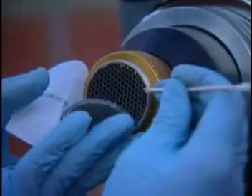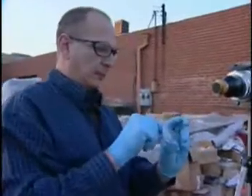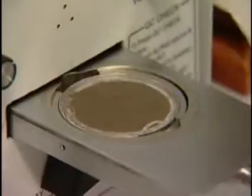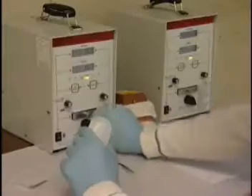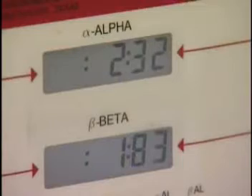We run air surveillance every single day, consisting of high volume air samplers. The samples are then analyzed for alpha and beta radiation to determine how much is airborne. We also have long-term samplers for radon and gamma dosimeters on the site perimeter, so we can assess the threat to the community.